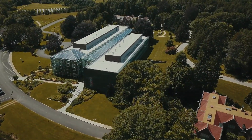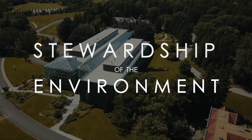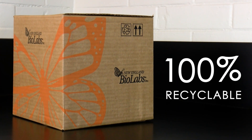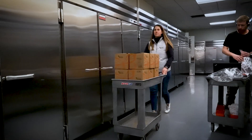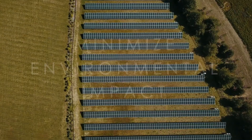New England BioLabs has always placed stewardship of the environment as one of our highest priorities. We are thrilled to introduce a 100% recyclable alternative to expanded polystyrene shipping. This new shipper maintains the same cold chain temperature requirements as styrofoam, which is critical for maintaining product integrity. It also supports our goal of minimizing our impact on the environment.